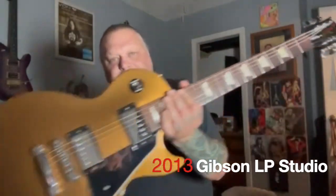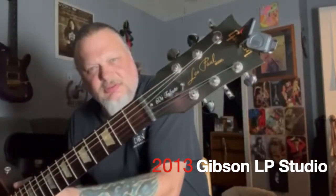This is the first Gibson I've ever owned in my life. And I want to thank Mr. David DeWeese for letting me purchase it off of him. It's a 2013 Les Paul Studio.